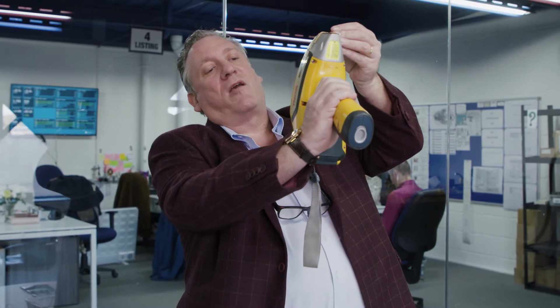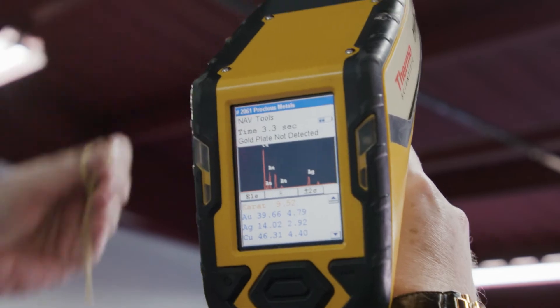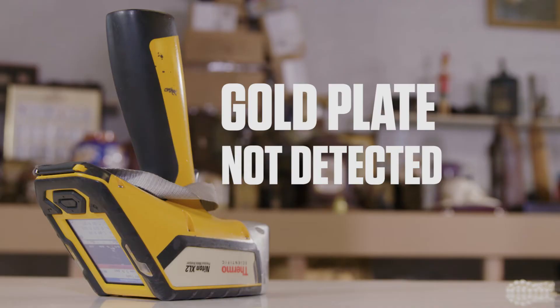Take the piece of metal, place it over the little window here. Once we've done that, it's analysed. We look on the back here, it's telling us that gold plate is not detected.